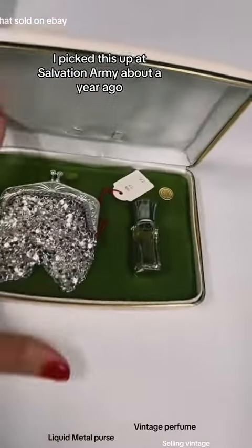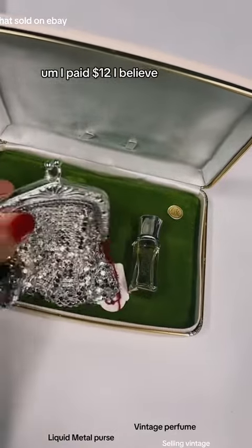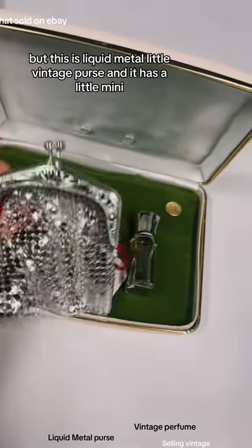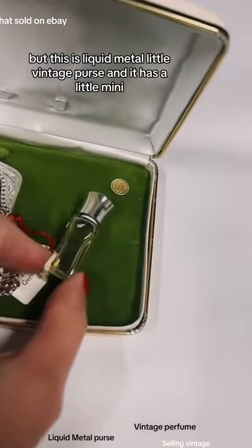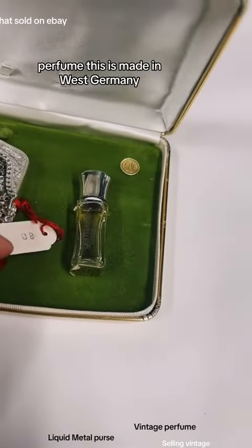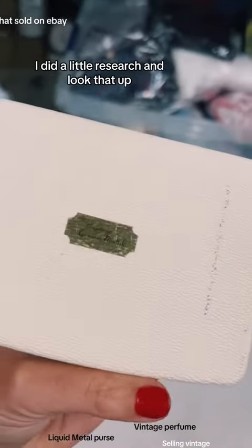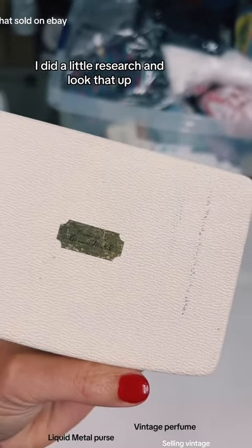I picked this up at Salvation Army about a year ago. I paid $12 — this is a liquid metal, a little vintage purse, and it has a little mini perfume. This is made in West Germany. It comes with the case. I did a little research and looked that up.